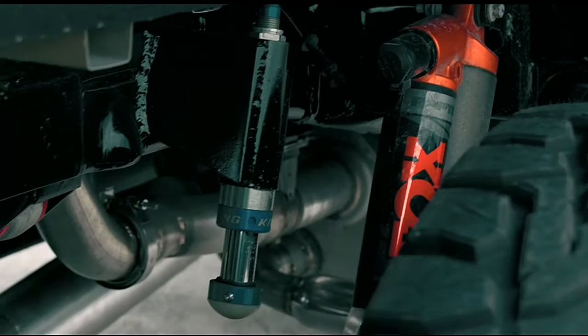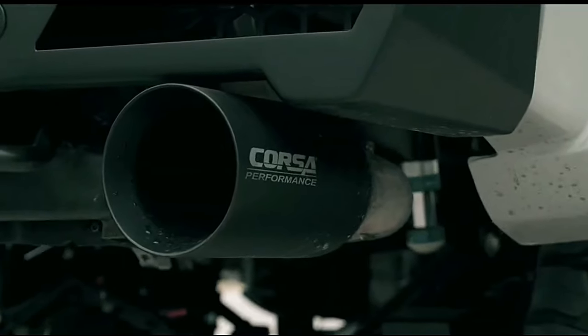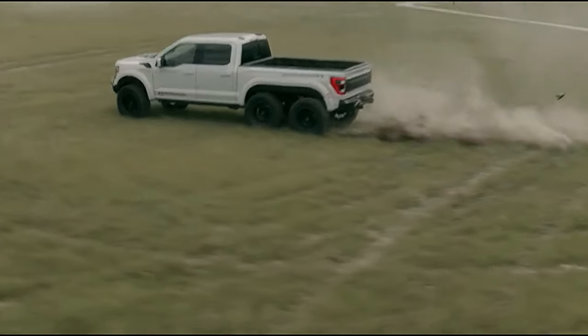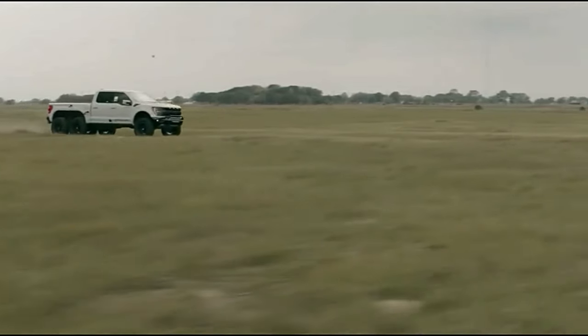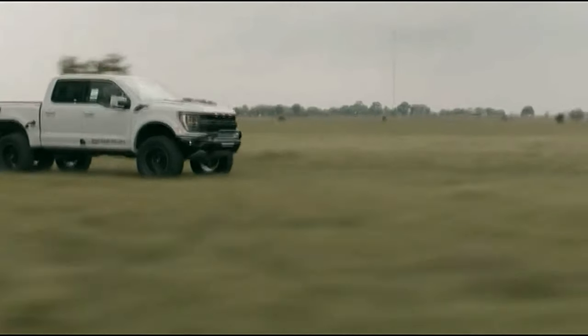The Hennessy Velociraptor 6x6 is designed to be an unstoppable force on any terrain, whether on the road or off. With its six-wheel drive system and enhanced performance capabilities, this truck is built to dominate any terrain it encounters. Get ready to experience the thrill of a lifetime as we explore the incredible features of this super truck.